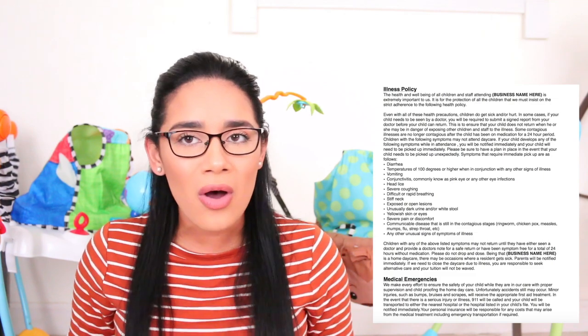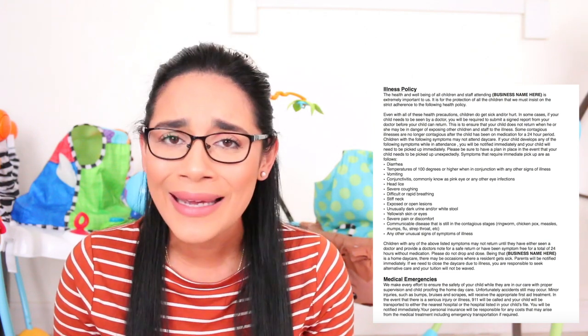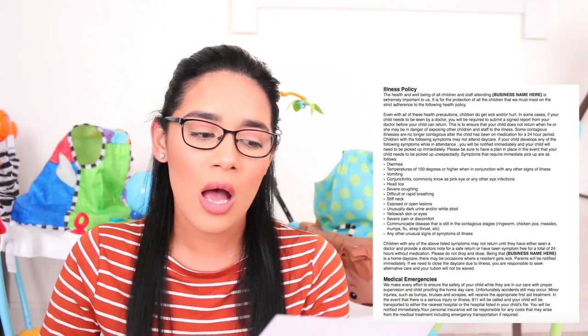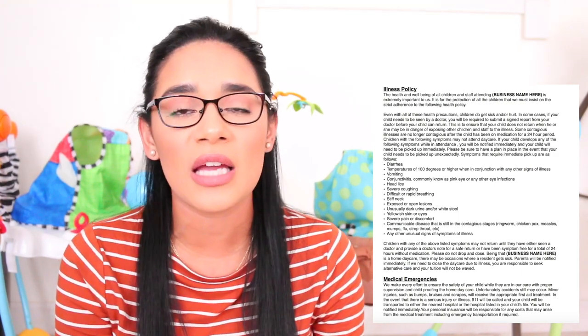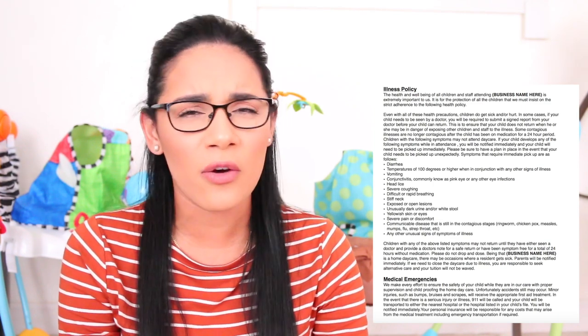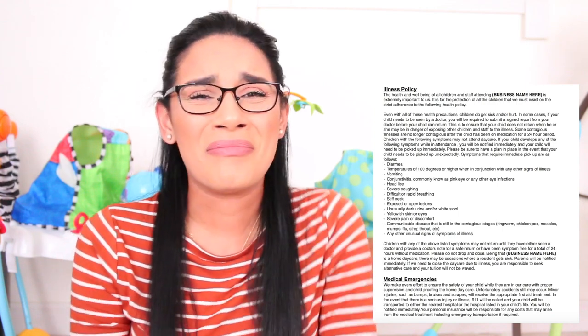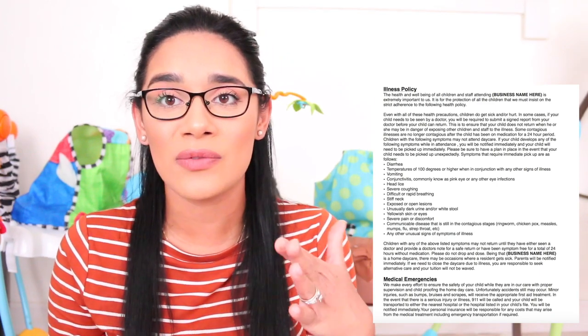My illness policy is pretty long — I'm going to include it on screen. Basically: don't bring your kid when they're sick, and I have a list of things I don't accept. I know these kids like the back of my hand. If I feel they're not feeling good or have a fever, I'll contact the parents. I don't like to call parents for a runny nose — that's often just a common cold — but when it comes to fevers, I call parents for pickup.